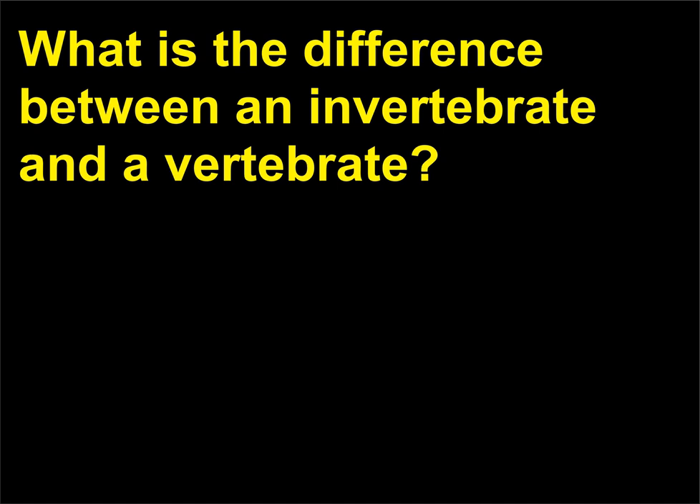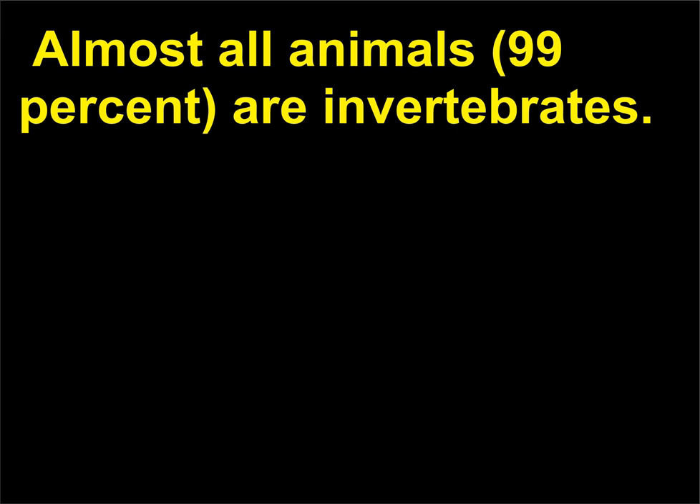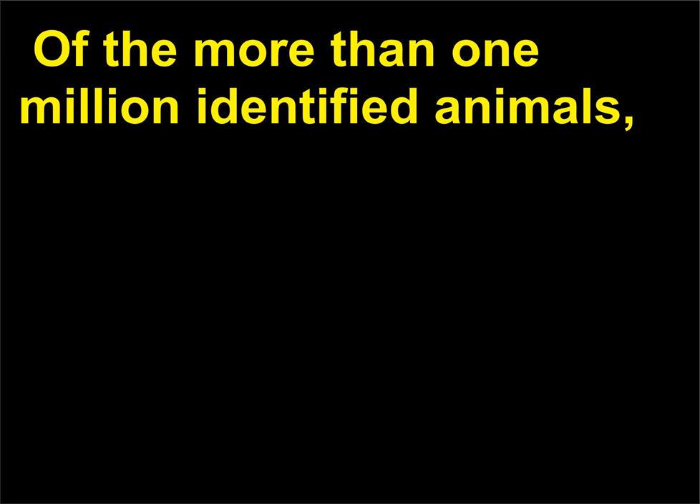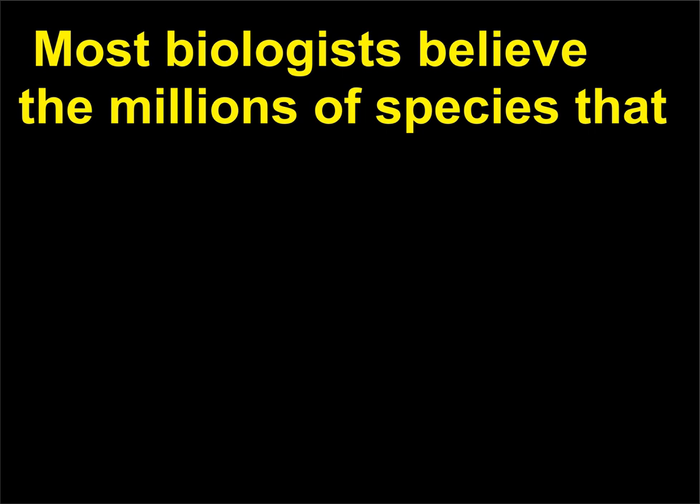What is the difference between an invertebrate and a vertebrate? Invertebrates are animals that lack a backbone. Almost all animals, 99%, are invertebrates. Of the more than one million identified animals, only 52,000 have a vertebral column; these are referred to as vertebrates. Most biologists believe the millions of species that have yet to be discovered are exclusively invertebrates.